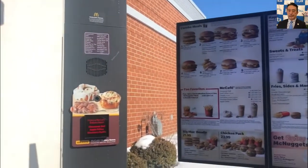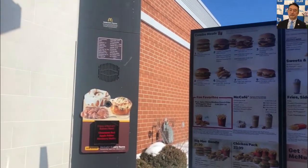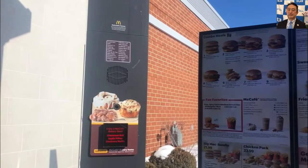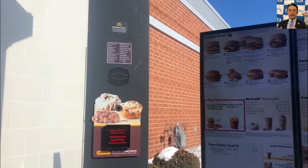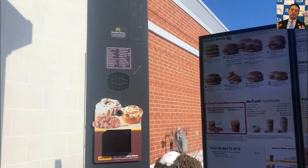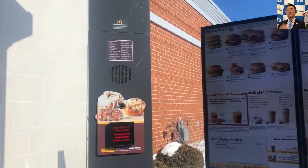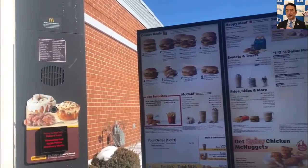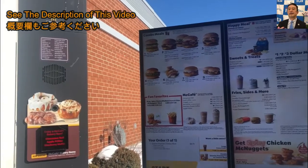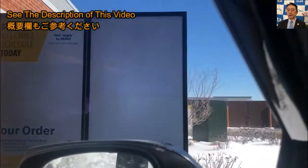Welcome to McDonald's, what can I get for you? Can I get number two meal with a diet? Okay, you got it. Can I get you anything else? No, that's it. Your total will be $9.76, please pull forward. Thank you.